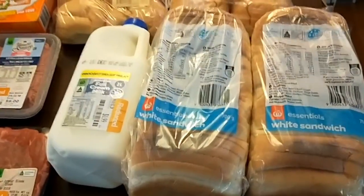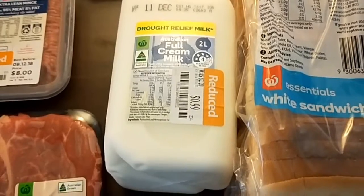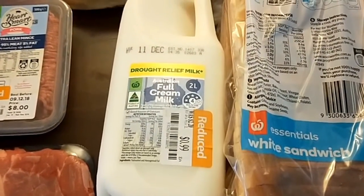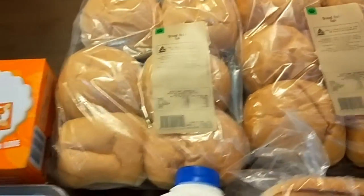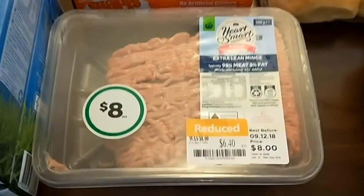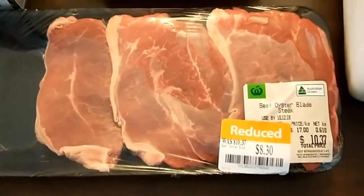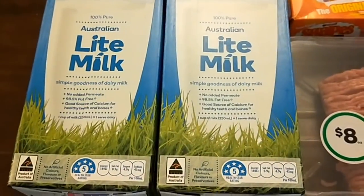I've got two loaves of bread, some milk marked down to 99 cents — that's used by the 11th so it'll get used up quickly — some bread rolls for lunches and maybe a meal, some crackers for school lunches, some pork mince reduced to $6.40 from $8.00, some oyster blade steak reduced from $10.37 to $8.30, and four cartons of long life milk.